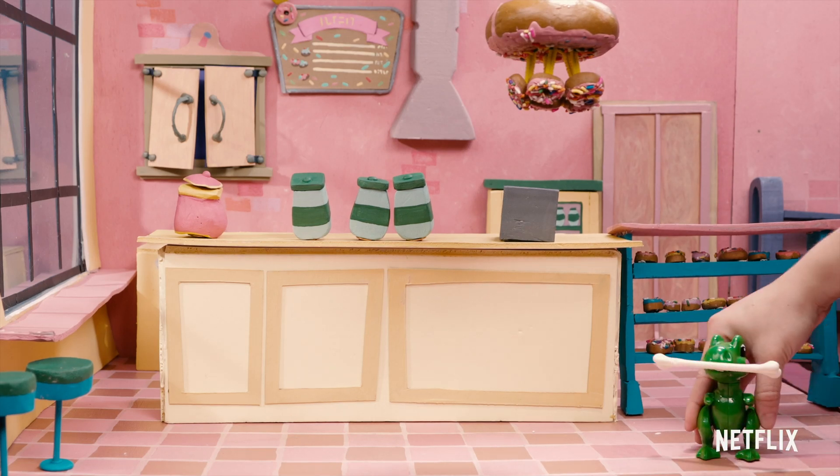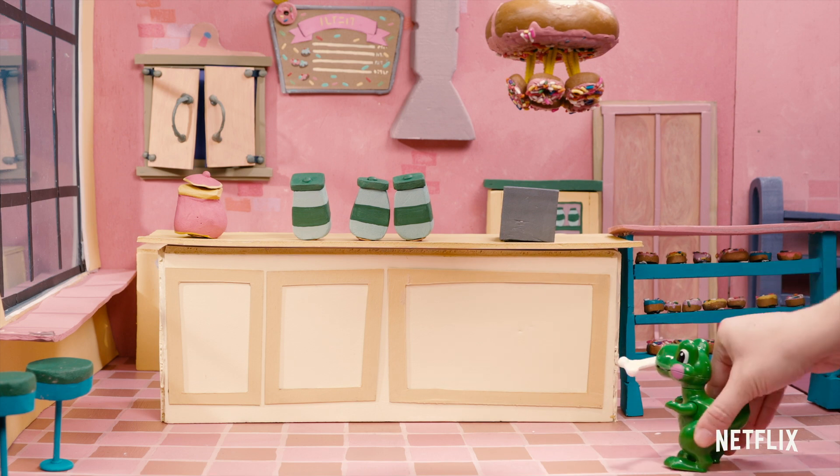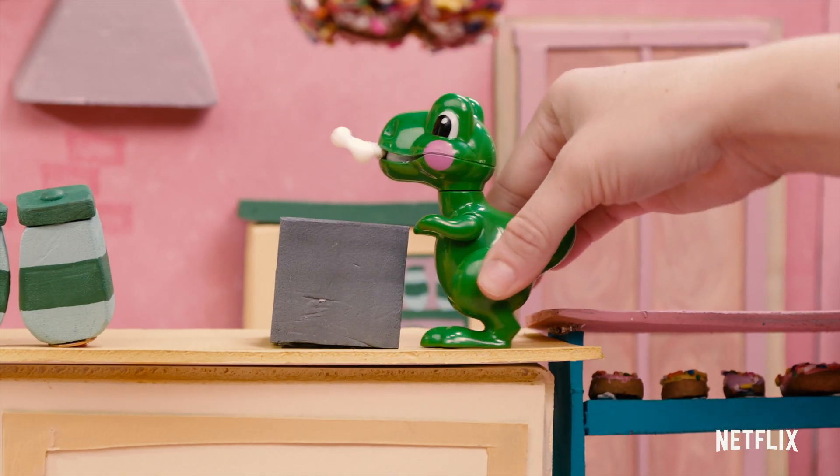Oh, hey everyone. Welcome back. Oh, no. It looks like a robot dinosaur escaped from the museum and is now hiding in the bakery.